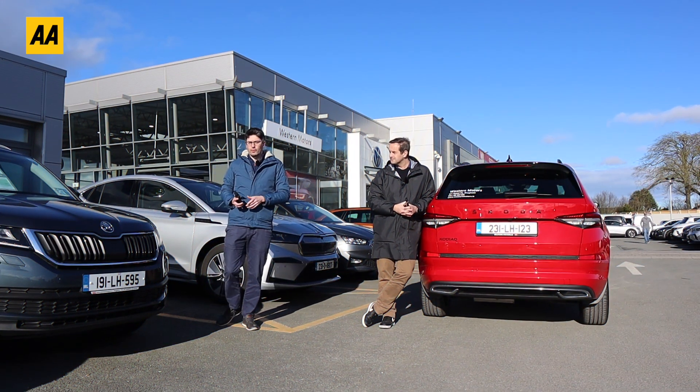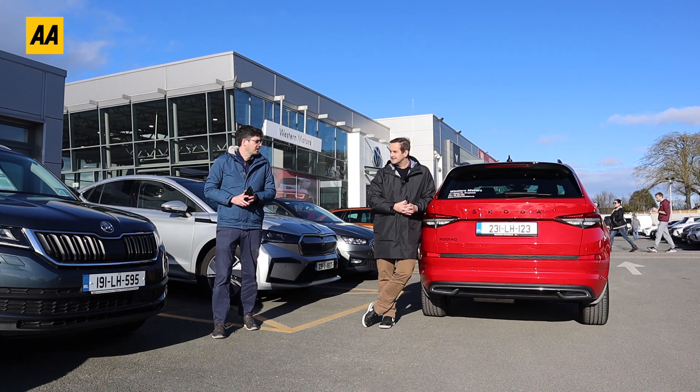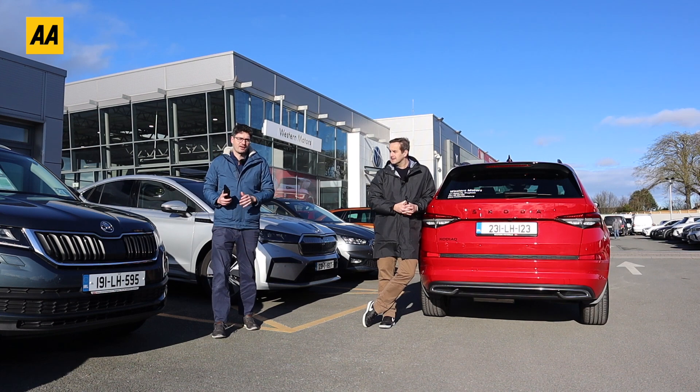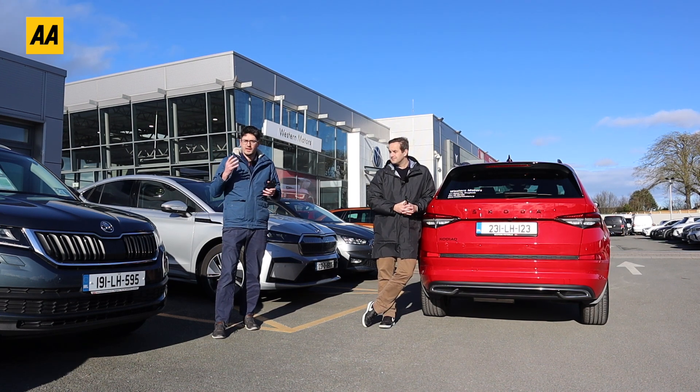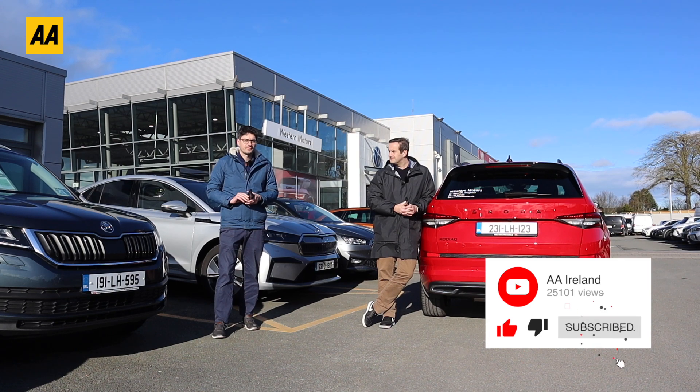On our 80-kilometre test drive, the difference in journey time was just nine minutes. So we proved today that driving slower does save significant money — around 29% for the diesel and 27.5% for the EV. If you need to save a few quid, drop your speed on the motorway and you'll see a big difference over the course of a year.